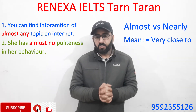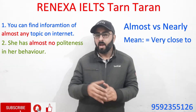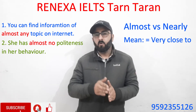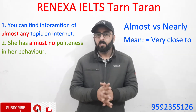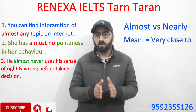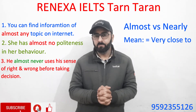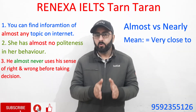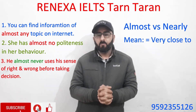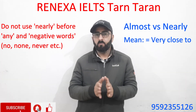Whenever you have negative words in your sentences, such as no, none, never, nothing, and nobody, always use 'almost' before the negative words. For example: 'She has almost no politeness in her behavior.' Another example: 'He almost never uses his sense of right and wrong before taking a decision.'